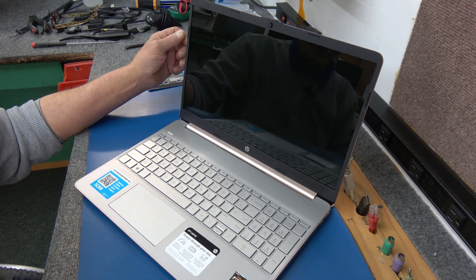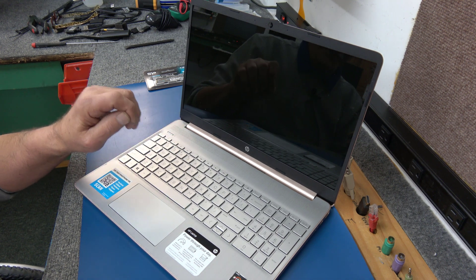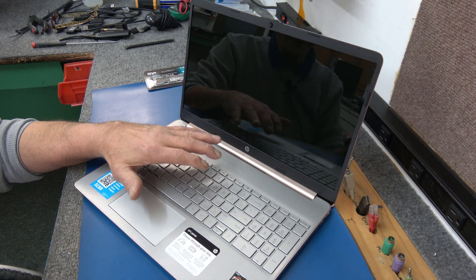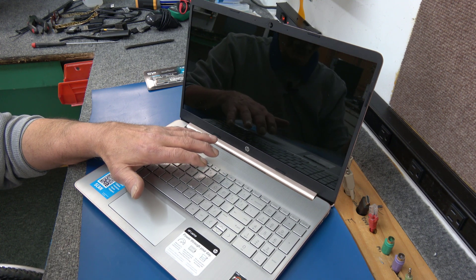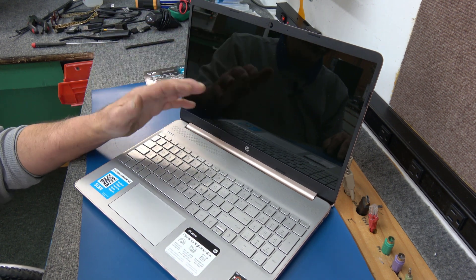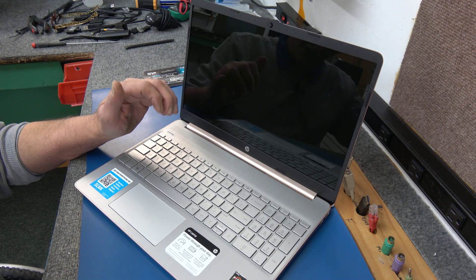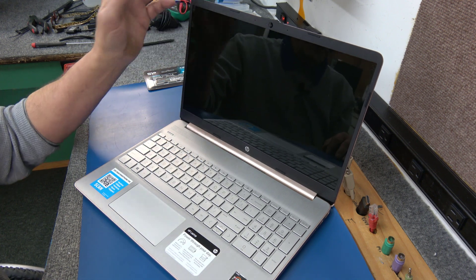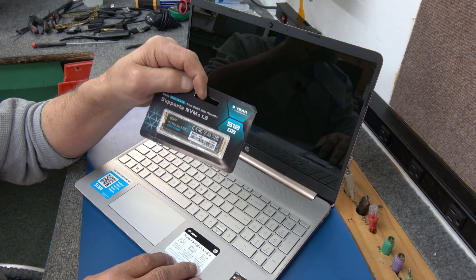I've already updated to 22H2 Windows 10. It will run Windows 11, but she really wants to stay with Windows 10 for now. I told her when she's ready, bring it back and I'll do the Windows 11 upgrade for free. So what I'm going to do is open it up, get the factory SSD out, and clone it onto the new 512. I could do a clean install, but I figured cloning is just as easy and probably quicker.